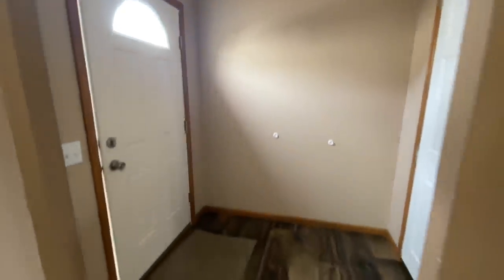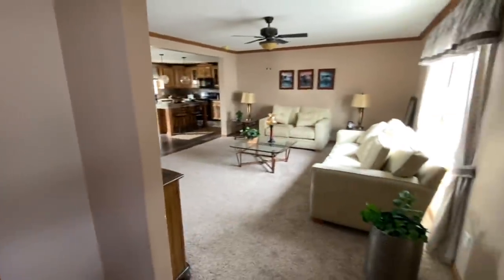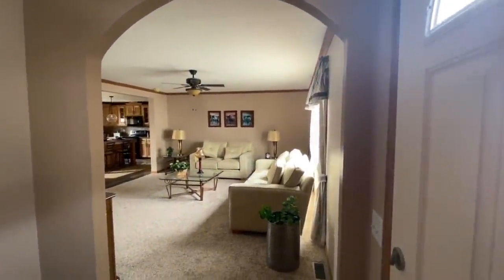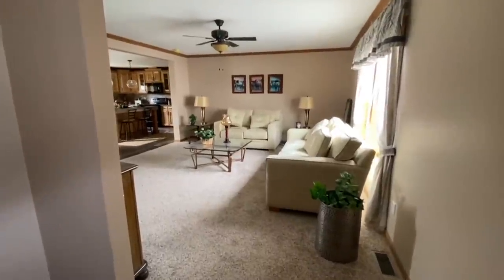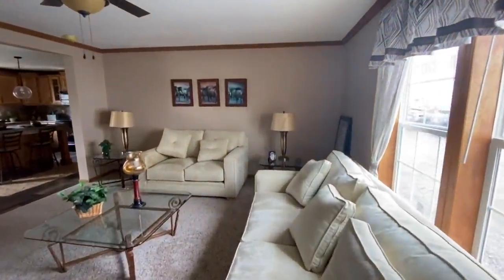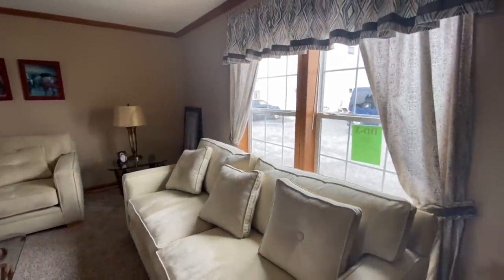So this one, when you first walk in, it does have a nice little foyer area and you have a wonderful coat closet. Now this home has a little bit of drywall and a little bit of paneling throughout — that's just because it's a show home with several different features going on. At the end of this video I'll tell you the base price and what the home as you're seeing it costs with the upgrades. You've got this nice little archway that the home kind of follows throughout, with great big windows.